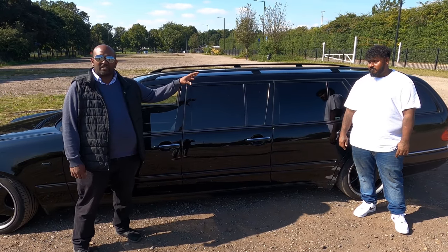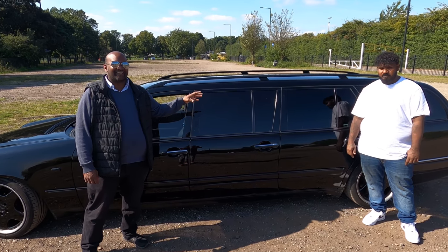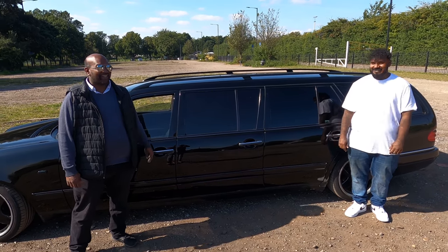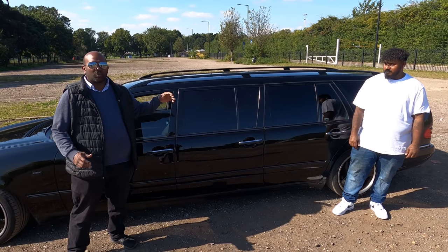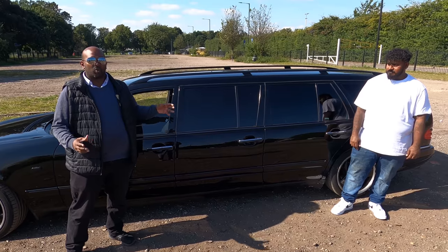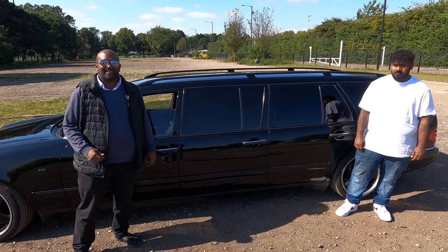We also have two seats in the boot, so it's actually a ten-seater. The seats in the back are not a normal child size — a normal adult can sit in the back because it's quite long.